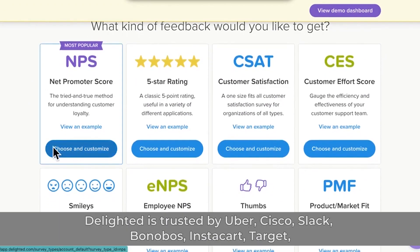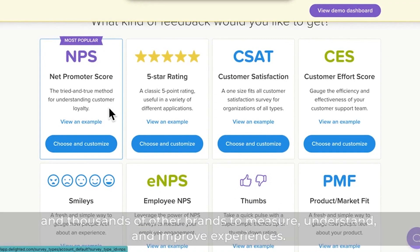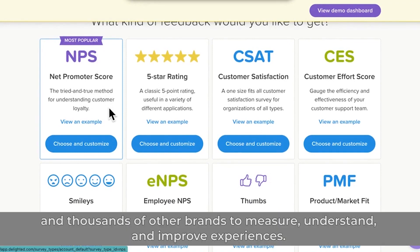Delighted is trusted by Uber, Cisco, Slack, Bonobos, Instacart, Target, and thousands of other brands to measure, understand, and improve experience.